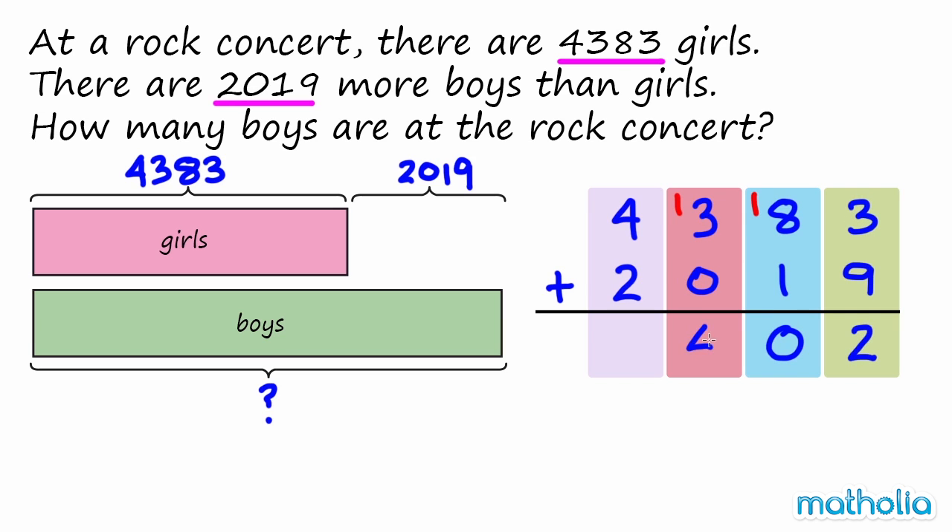4,383 plus 2,019 equals 6,402. So there are 6,402 boys at the rock concert.